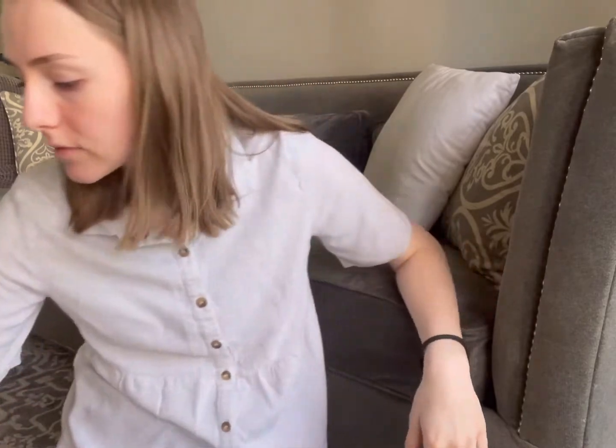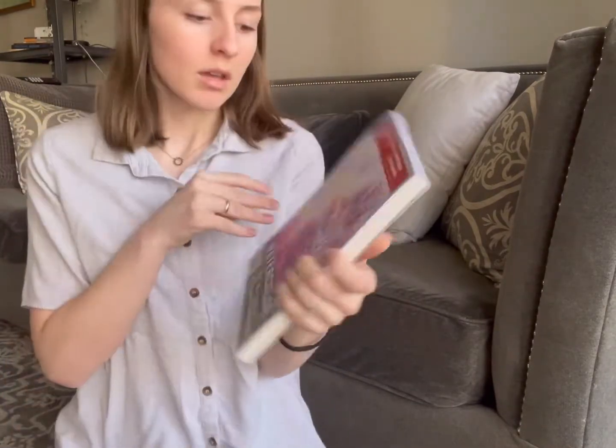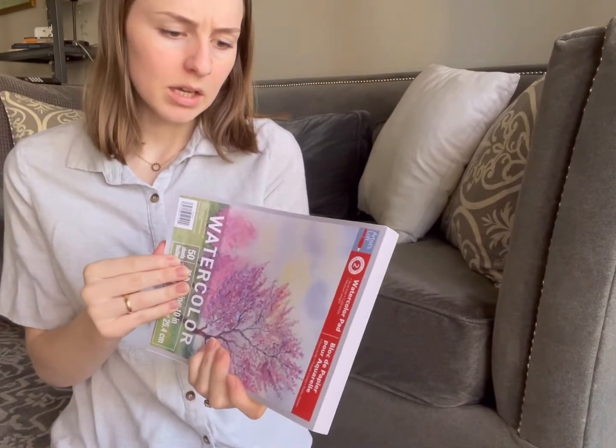Hi everybody! I'm going to do a little thrift haul to show you guys what I got at a thrift store the other day. First, I'll start off with — it was part of the video — I went to Michael's and this is what I ended up getting. I forgot to take a clip of it, but I just got a 90-pound watercolor pad. I want to try to make a few prints from home, so we'll see how that works out.